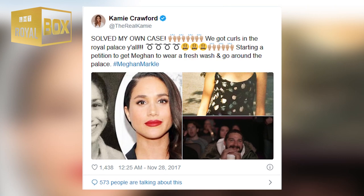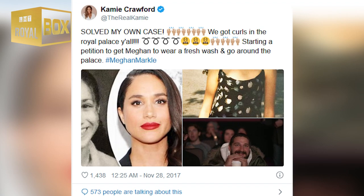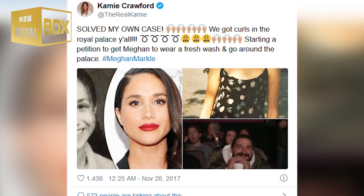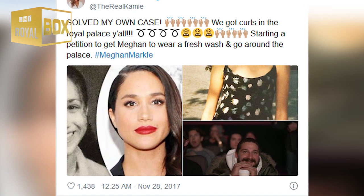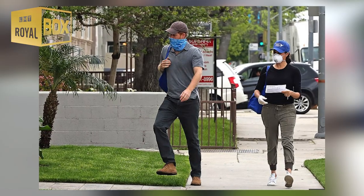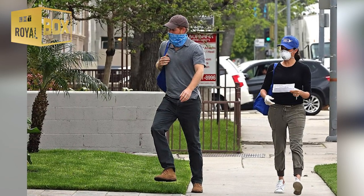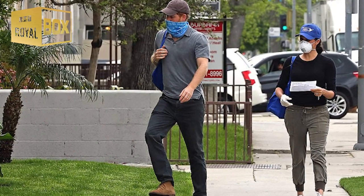Catfish Co. host Cammie Crawford brought this to the public's attention in 2017, announcing the news to her followers on social media. 'Solved my own case,' Crawford wrote on Twitter, along with sharing several throwback photos of Markle's sporting curls. 'We got curls in the royal palace. Starting a petition to get Meghan to wear a fresh wash and go around the palace.' So, what's Markle's secret to her luscious locks? And what does her hair look like curly? Keep watching to find out.